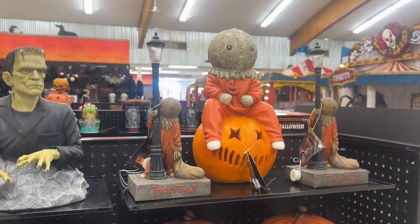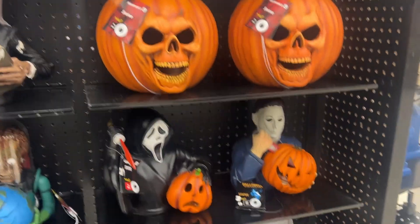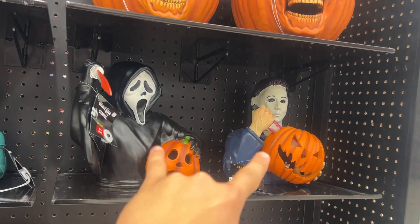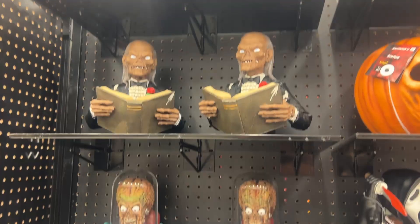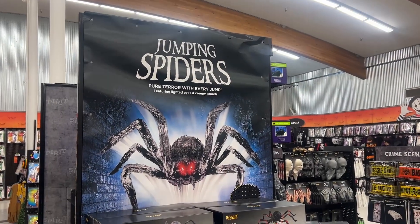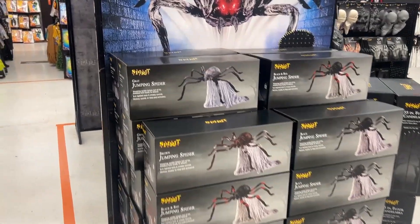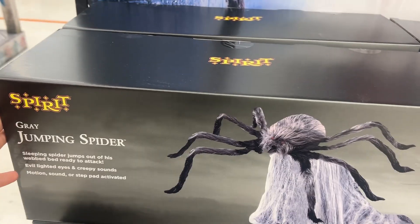They have more — of course they have Sam, the Michael Myers Pumpkin, Michael Myers and Scream, which honestly I would argue are two of the best horror characters ever. Killer Clowns, Crypt Keeper, and a bunch of sidesteppers. Jumping spiders — they have a new one this year, it's a grey one. Grey jumping spider.